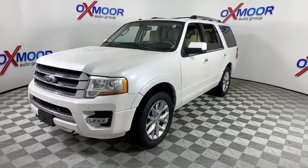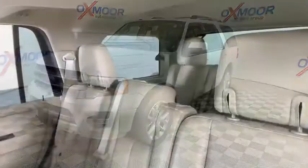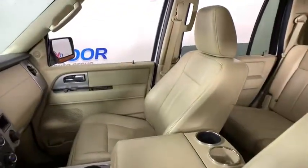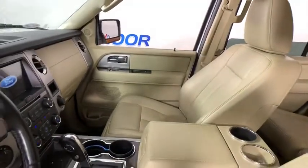Power windows, rear window defroster, electronic stability control, fog lights, CD player, compass, heated front seat, trip computer, remote keyless entry, Sirius satellite radio.